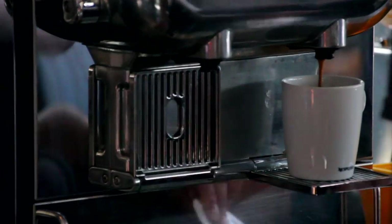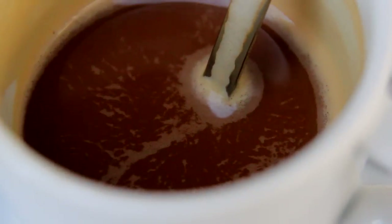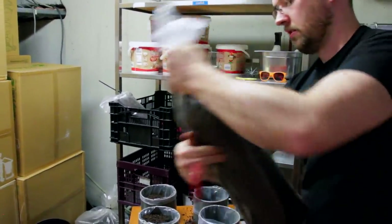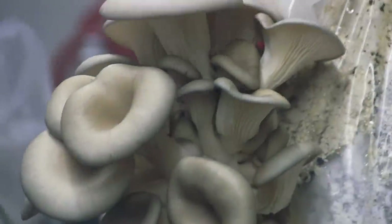Coffee is the second highest traded commodity in the world, but only 0.2% of it is used in your daily cup of coffee. That means 99.8% of it is thrown away. Here at Rotterzwam, we take what everyone else considers to be waste and we produce mushrooms on that for our local community.